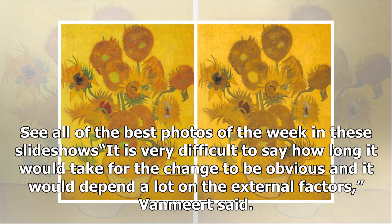It is very difficult to say how long it would take for the change to be obvious, and it would depend a lot on the external factors, Van Meert said.